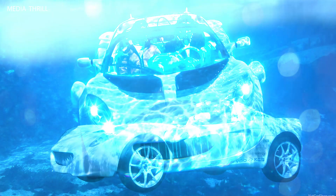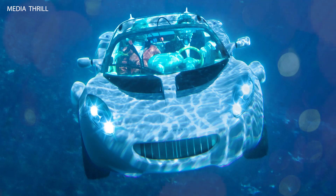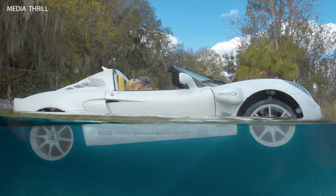The Escuba concept showcases Rinspeed's commitment to innovation and pushing the boundaries of automotive engineering, demonstrating the potential for unconventional vehicle designs. While primarily designed as a concept vehicle, the Escuba concept serves as a proof of concept for future developments in amphibious and underwater transportation.